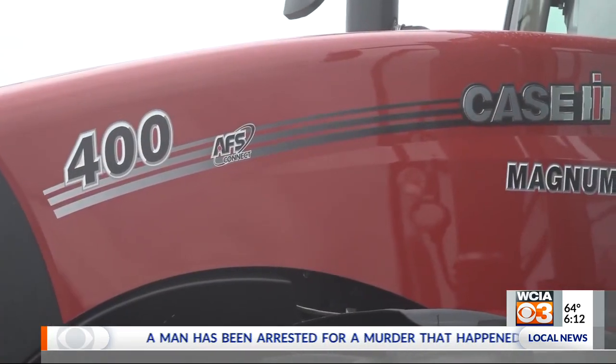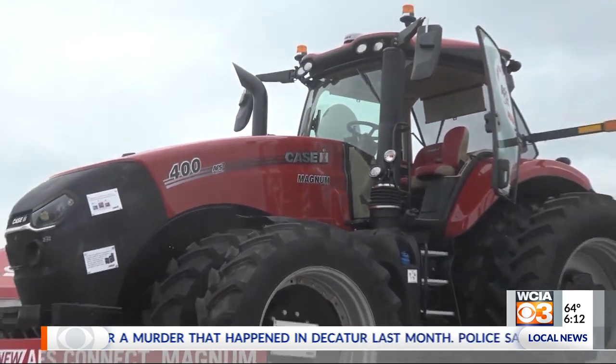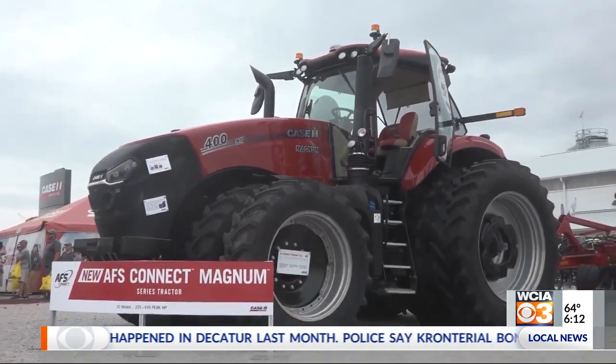Farm Progress executive editor Willie Vogt shared his scorecard for hot new farm equipment introduced at the Farm Progress Show. The Case AFS Magnum 400 was on the lot, but we were forbidden from discussing it until Tuesday morning when the release came out.